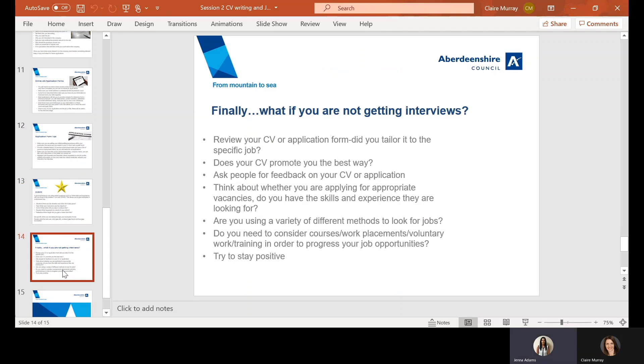What if you're not getting interviews? It's important to try not to be too hard on yourself — it's a tough market across a whole range of industries. Try to be as honest with yourself as possible. Have a look over your CV or application form — did you really spend enough time tailoring it to that specific job? Could you have made a few extra changes here or there? Does your CV promote you in the best way? Is it getting across that positive attitude?